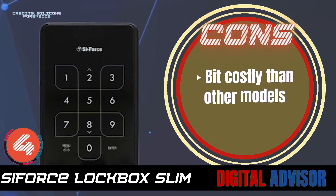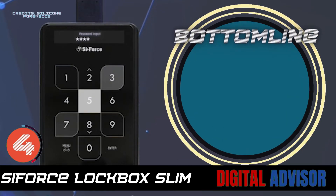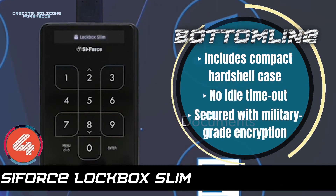However, it's a bit more costly than other models. The bottom line is: it includes a compact hard shell case, there's no idle timeout, and it's secured with military-grade encryption.